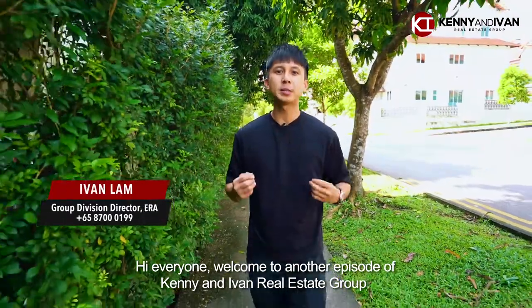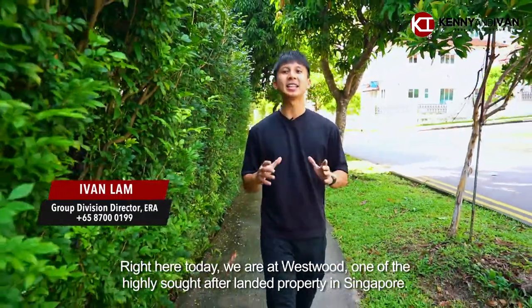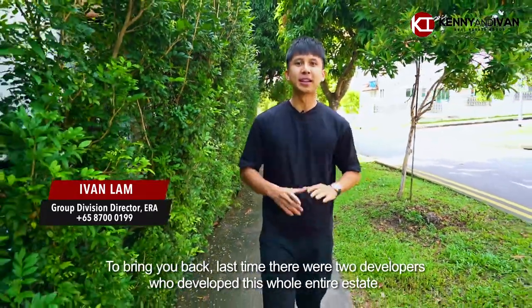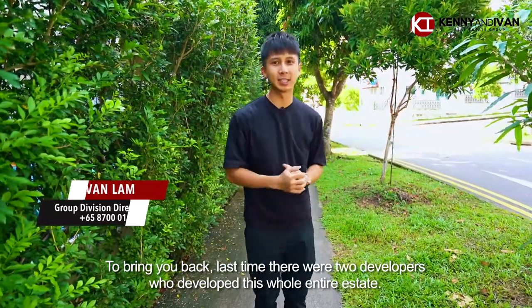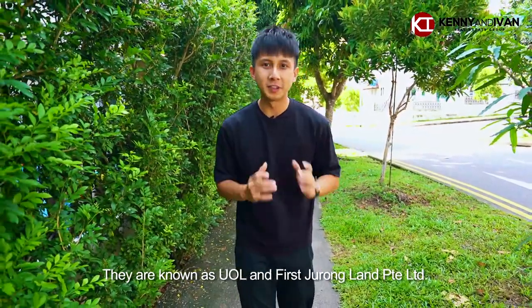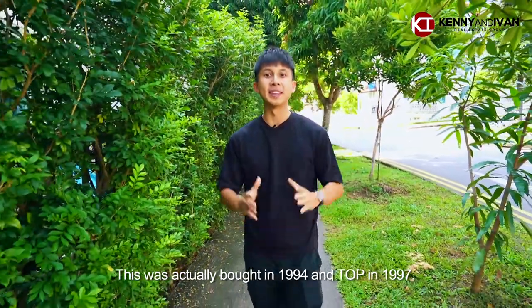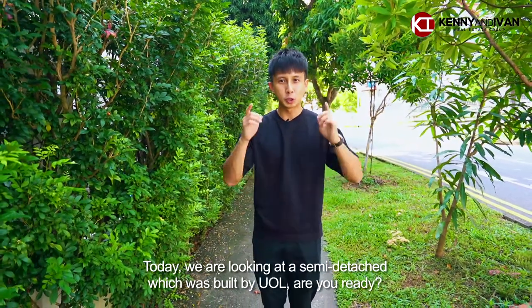Hi everyone, welcome to another episode of Kenny and Ivan's group. Right here today we are at Westwood, one of the highly sought after landed properties in Singapore. To bring you back, there were two developers who actually developed this entire estate, known as UOL and First Draw. This was bought in 1994 and TOP in 1997. Today we are looking at the semi-D which was built by UOL.